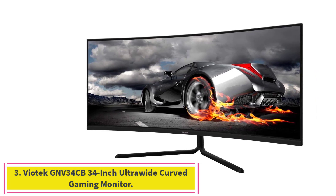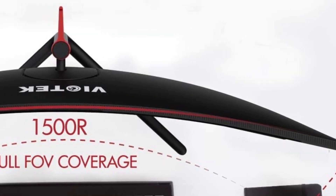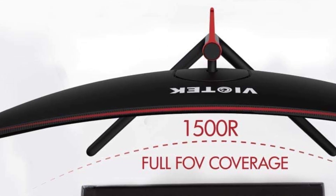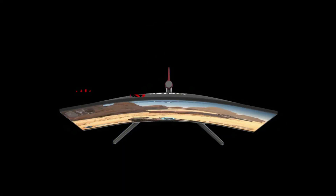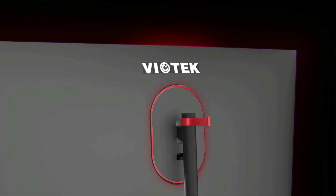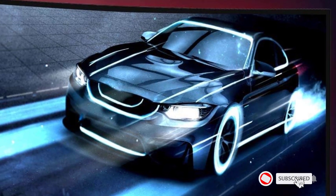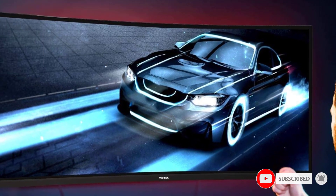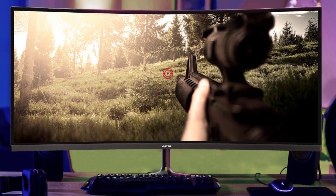Number 3: Viatek GNV34CB 34-inch Ultra-Wide Curved Gaming Monitor. Ultra-wide monitors can be extremely expensive, but several budget brands have started to challenge that assumption. The Viatek GNV34CB delivers a 34-inch 2560x1080 screen for one penny less than $300. It has a great contrast ratio and a respectable color gamut covering 92% of the sRGB spectrum. It also has a 100Hz refresh rate for an improved gaming experience over standard 60Hz monitors, and it's AMD FreeSync and G-Sync compatible, though G-Sync must be manually enabled.